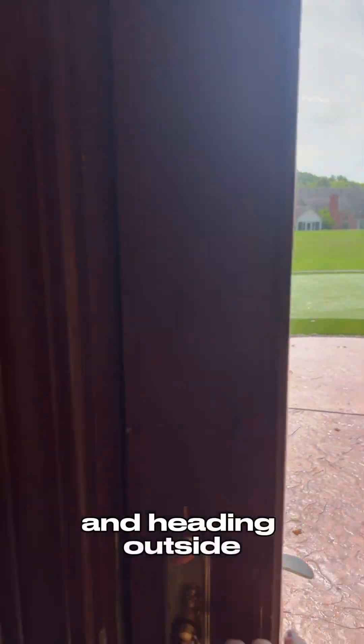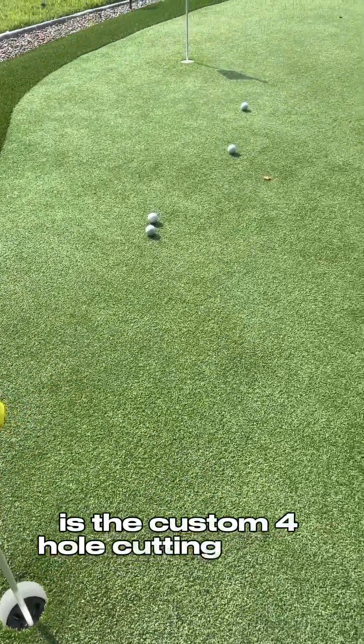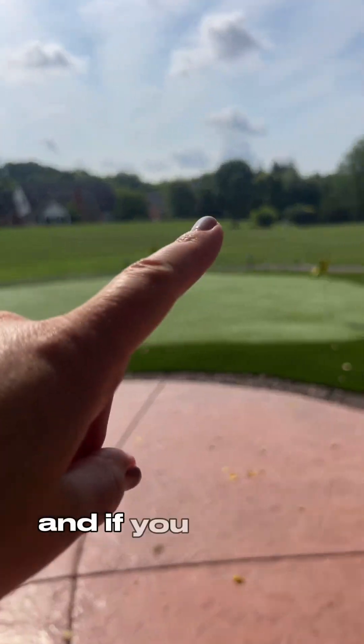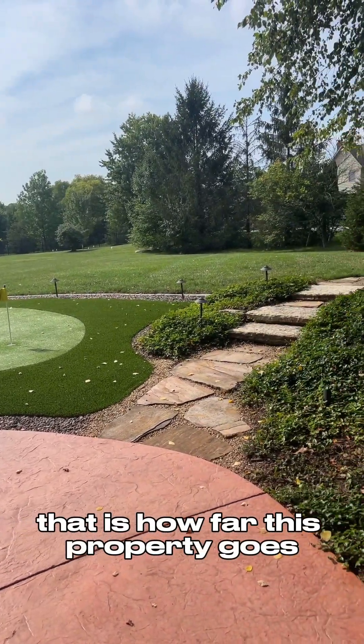Heading outside, one of my very top favorites is the custom four-hole putting green. For those of you that like to golf and work on your short game, this is the home for you. And if you can see where I'm pointing, that is how far this property goes.